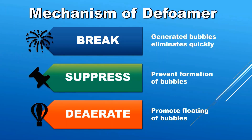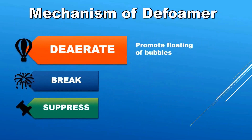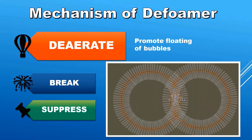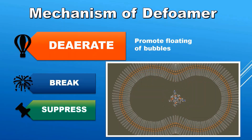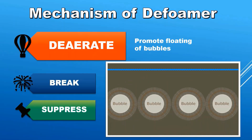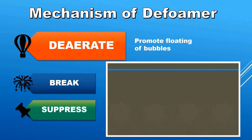The third function is deaerate, which reduces the amount of bubbles in the liquid. The defoamer combines bubbles in the foaming liquid and promotes their floating. As a result, the volume of the foaming liquid becomes smaller. This ease with which bubbles can escape from a liquid is called deaeration.